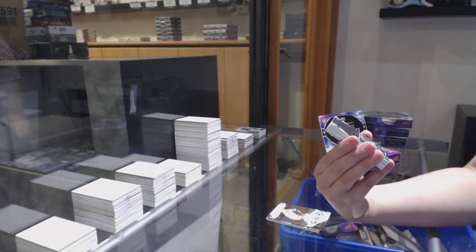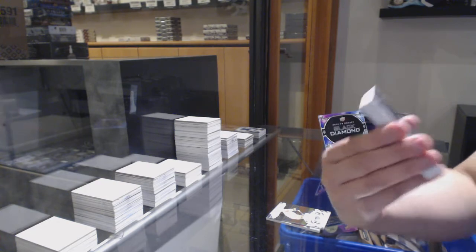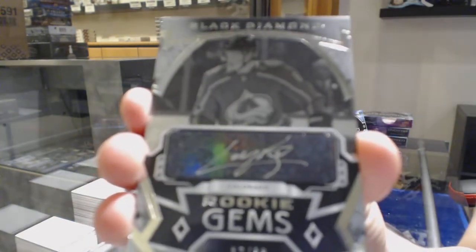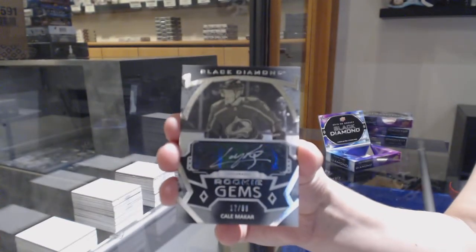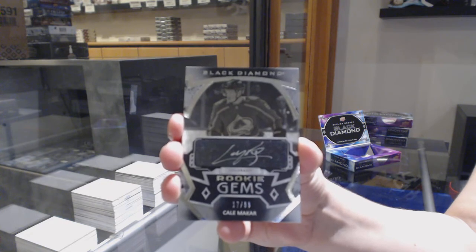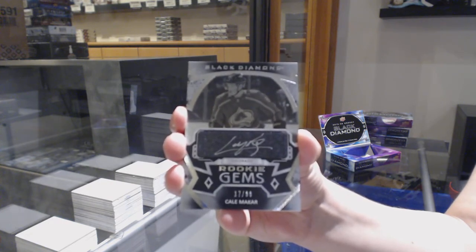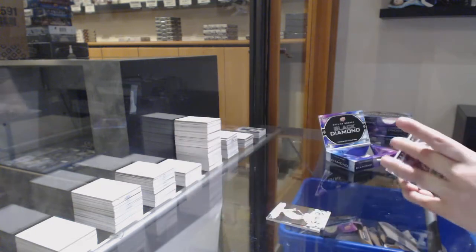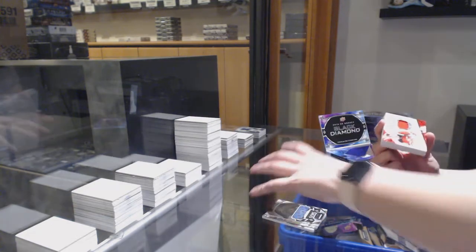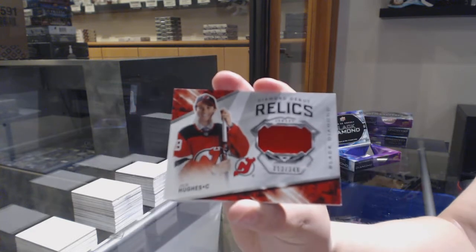Seriously, whoever picked Colorado picked the right team. We've got a rookie gems silver auto number to $3.99 for the Colorado Avalanche, Kale Makar. That's crazy. We've got a diamond debut relic jersey number to $3.49 for the New Jersey Devils, Jack Hughes.